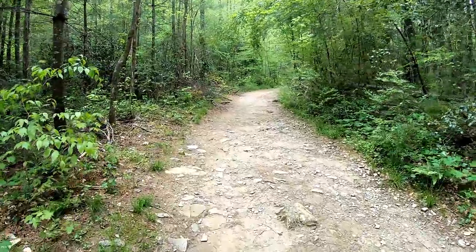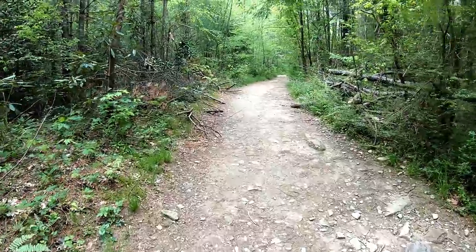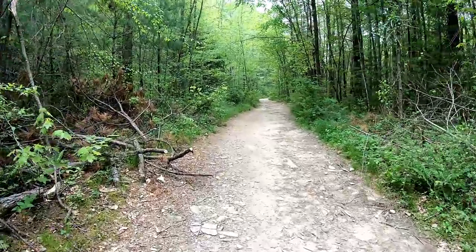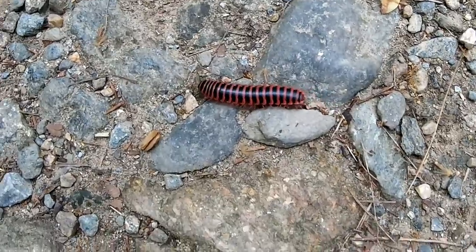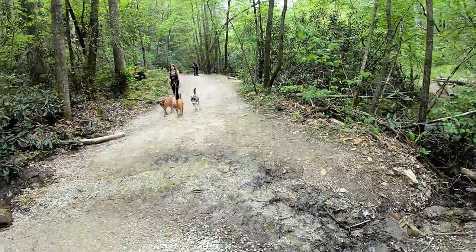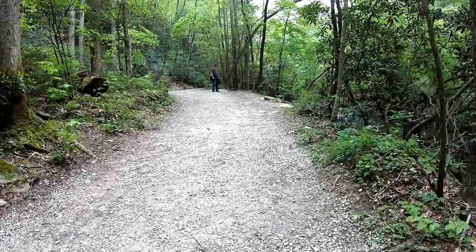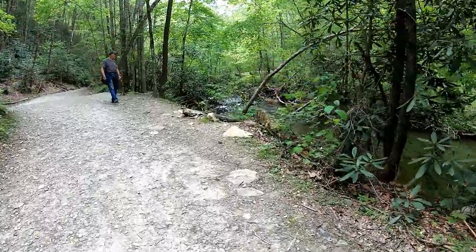Well, definitely not wheelchair friendly, but it seems to be a pretty easy hike up to the falls — kind of a gradual slope. He's trying to get to the falls too. He's fly fishing down there.